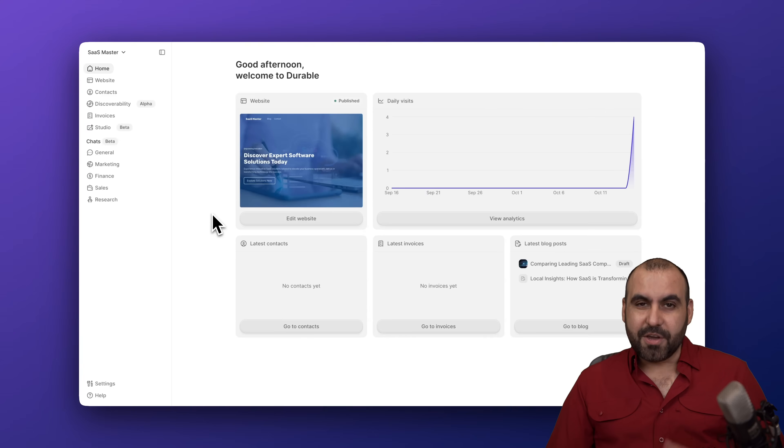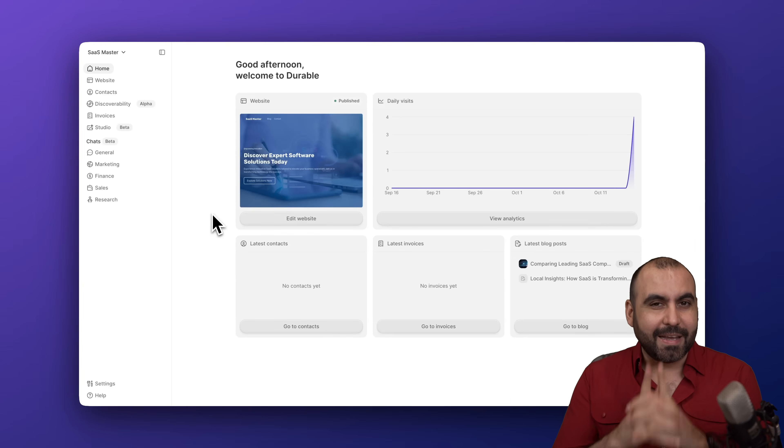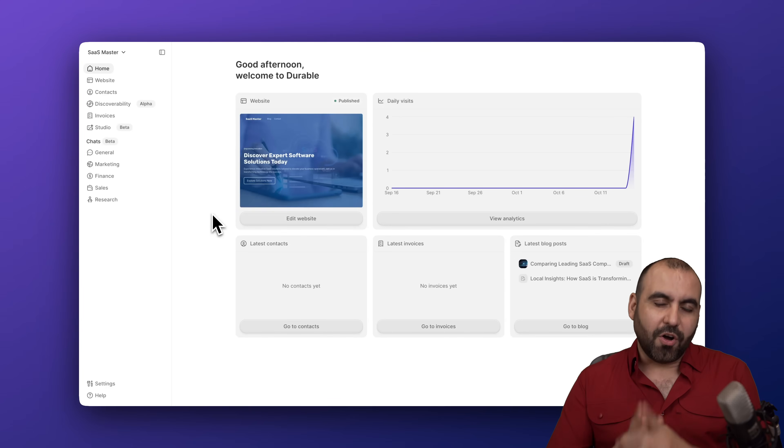You can see how easy it is to build a website in seconds and not days. Check out Durable — sign up using the link in the description. I also managed to grab a special discount for you, so check that in the description as well. And that's a wrap!